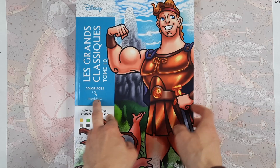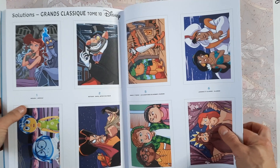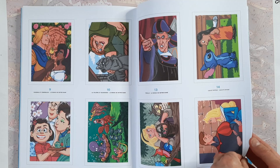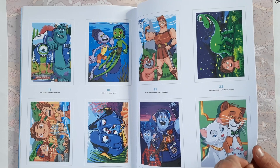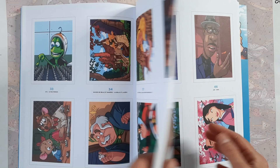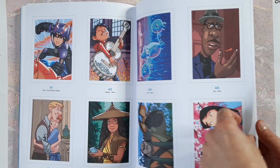I was so looking forward to this one, and as always I'm going to show you the solutions. I really love these images because they are very detailed, they have beautiful colors, and they actually made the effort this time to also give black lines to all the 3D animated Pixar movies. This is so lovely. For the lovers of the black-lined images — and I know there are a lot of you — this book is going to be such a treat.